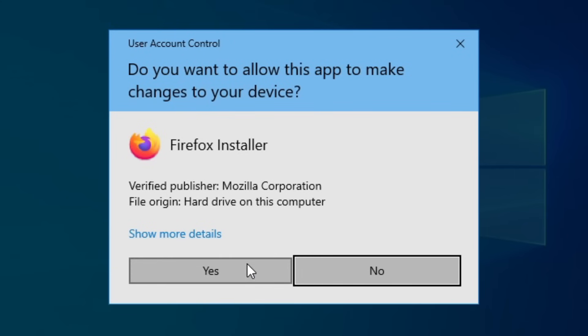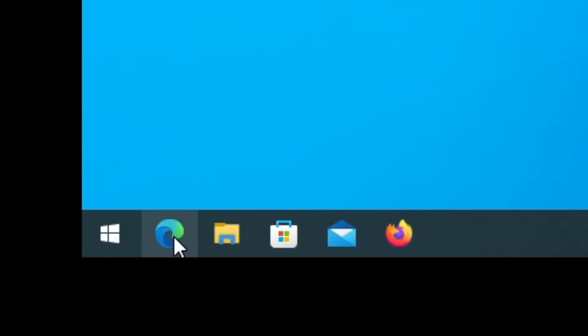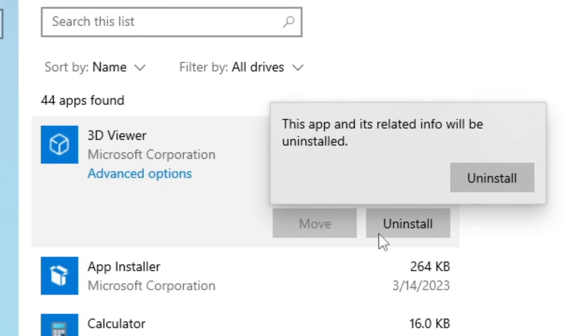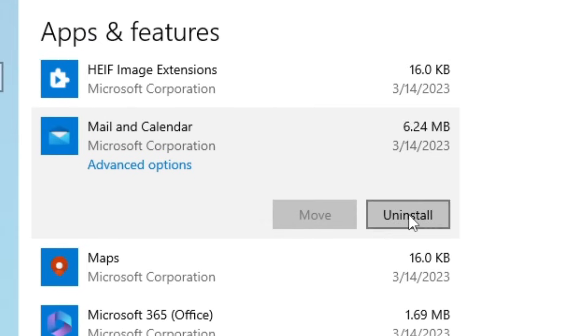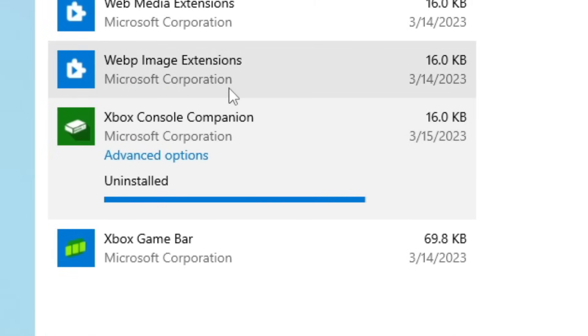Are you sure you want to install— Are you sure you want to install— Select the Meet Now icon and start meeting. No. I don't want that. No. I don't want that. No. I don't want that. No. No. I don't want that. No. I don't want that. I don't want that.